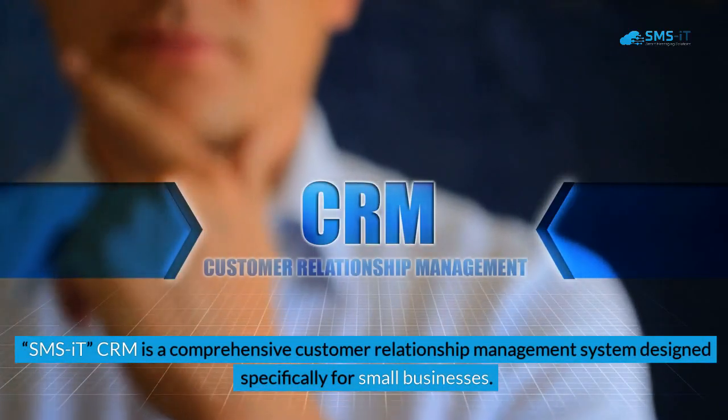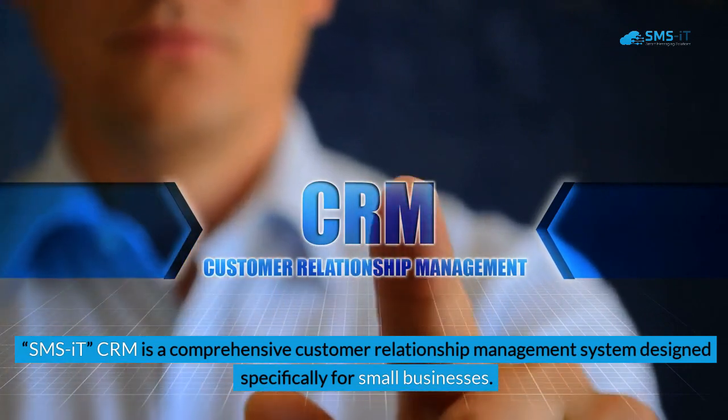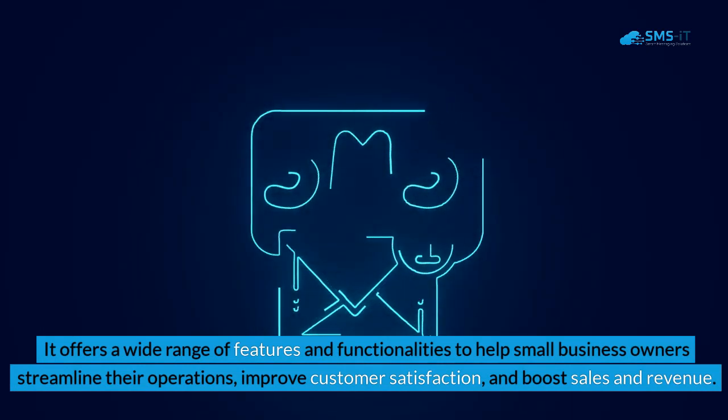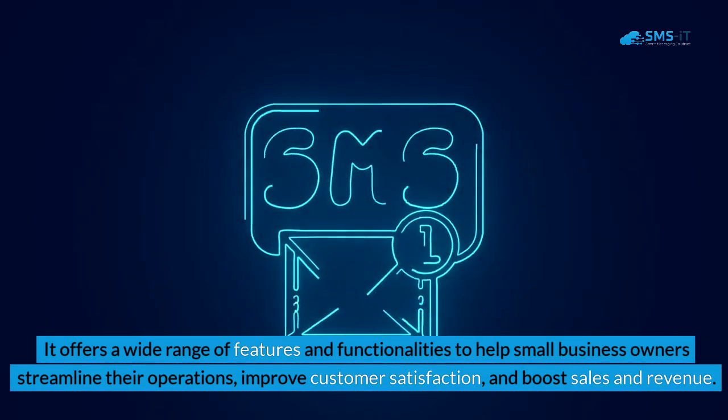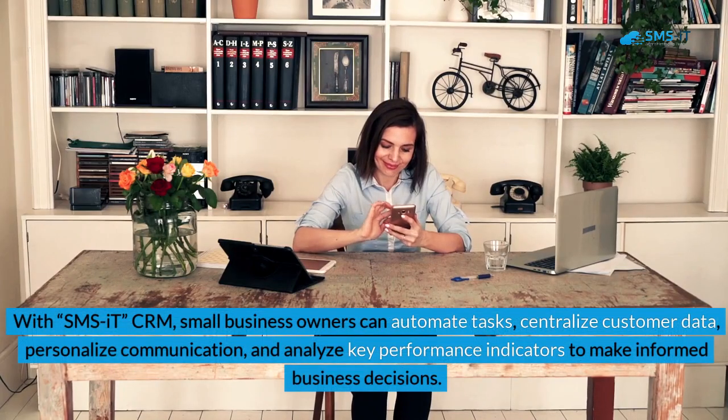SMSIT CRM is a comprehensive customer relationship management system designed specifically for small businesses. It offers a wide range of features and functionalities to help small business owners streamline their operations, improve customer satisfaction, and boost sales and revenue. With SMSIT CRM, small business owners can automate tasks, centralize customer data, personalize communication, and analyze key performance indicators to make informed business decisions.